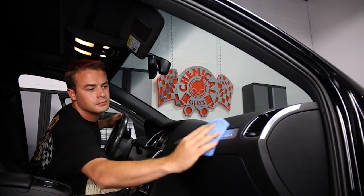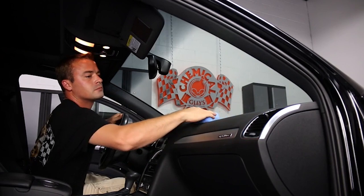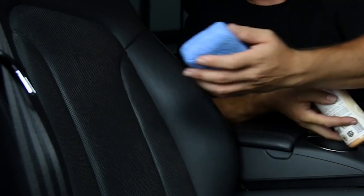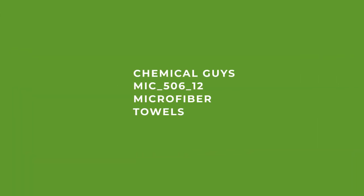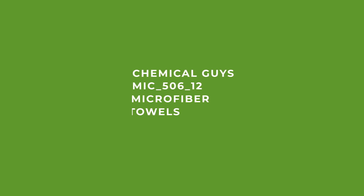Why not stick around to the end to see which types of microfiber product are best for you in our review. Before we begin, be sure to like the video and subscribe to stay up to date with the best tools, equipment and accessories out there for you.